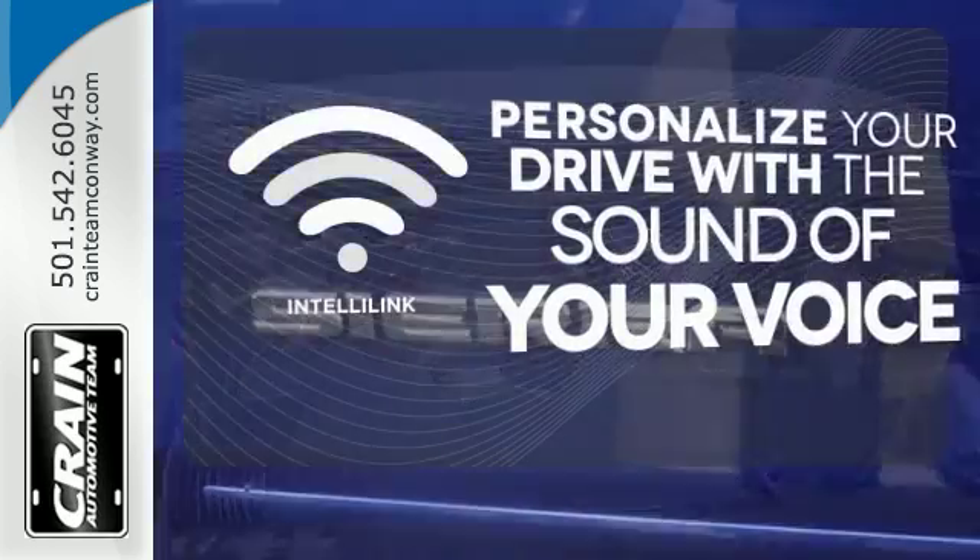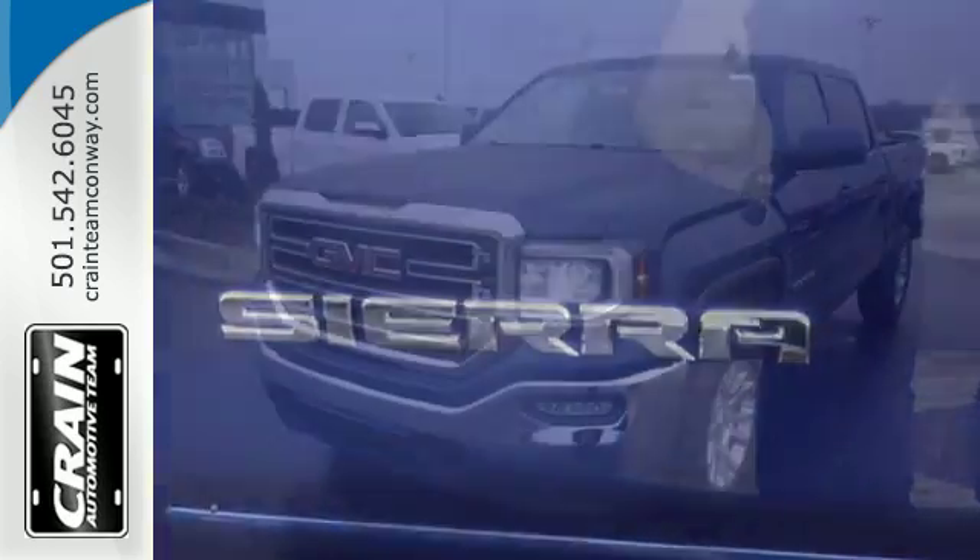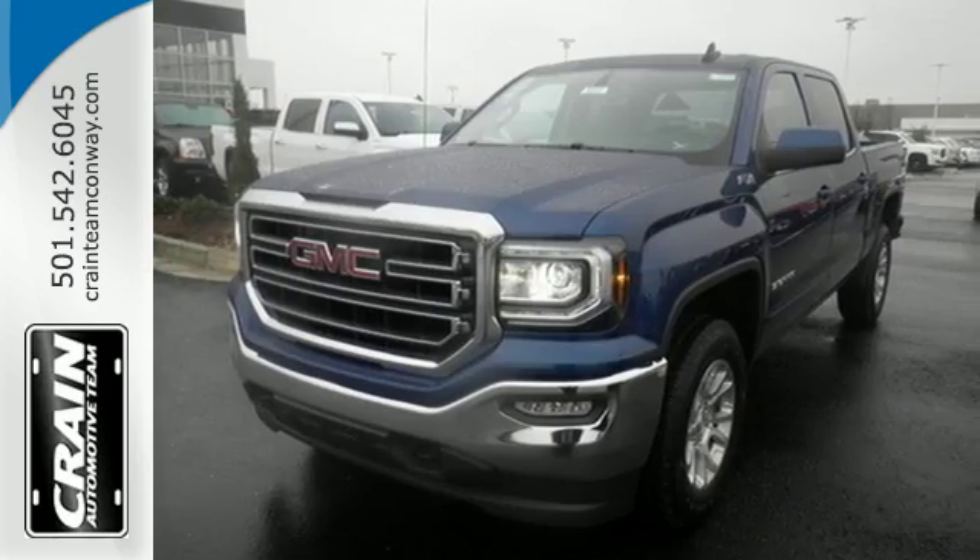Personalize your drive with a voice activated IntelliLink system. Hard work went into this truck so that you can get hard work out of it. Come in for a test drive.